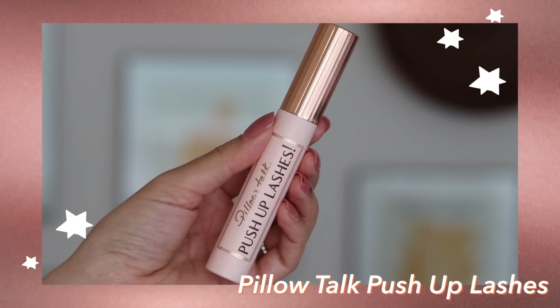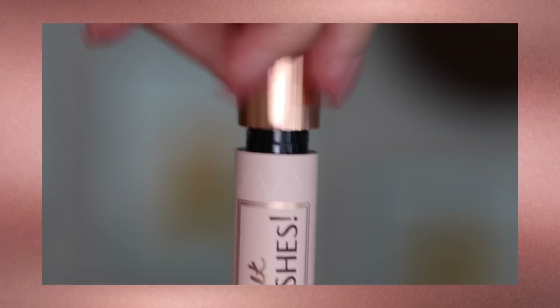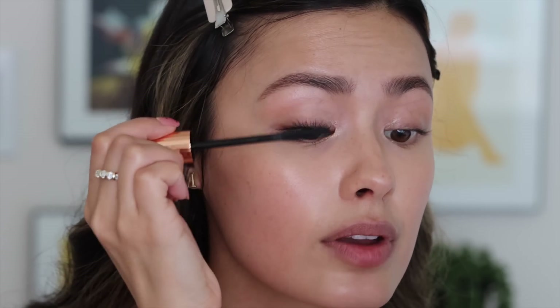Next I'm going to apply mascara — I'm using the Pillow Talk Push Up Lashes. When I apply it, I'm not wiggling it back and forth because I don't want my lashes to stick together or thicken up. I just want to keep them wispy, so I stick to up-and-down motions to pull every lash up and keep it fluffy. I've got mascara on this eye and no mascara on this eye so you can see the difference.